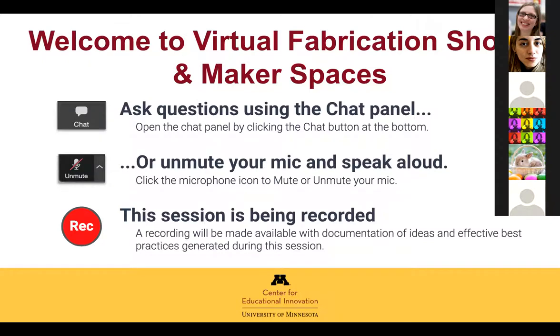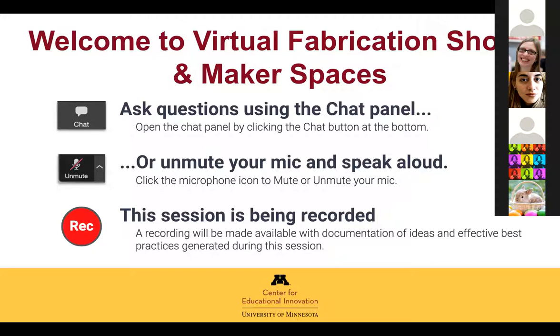We'll go ahead and get started, and there may be some latecomers, and that's totally fine. Before I get too much further, I just want to make you aware that the session is being recorded so that it can be helpful for people who are not able to join us this morning.